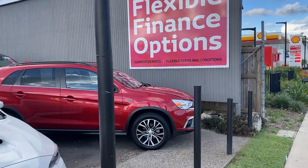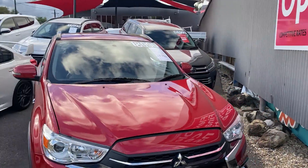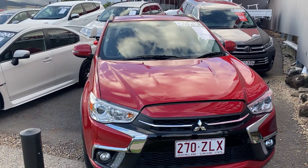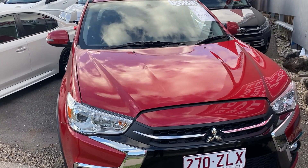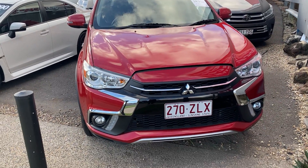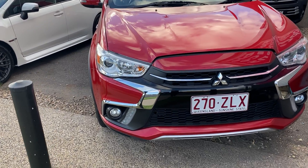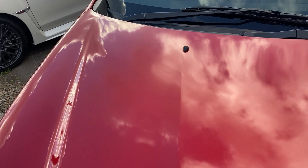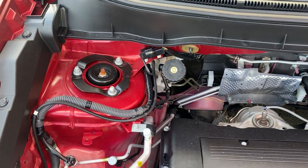You're not here to listen to me ramble on – you're here to have a look at the ASX, so without further ado we'll jump straight into it. I'm going to show you through the entire vehicle: all the paint and panel, the interior, the service history – pretty much everything you'd want to know, as if you were standing right next to me. We've already got the bonnet popped, so we'll jump straight underneath the hood.